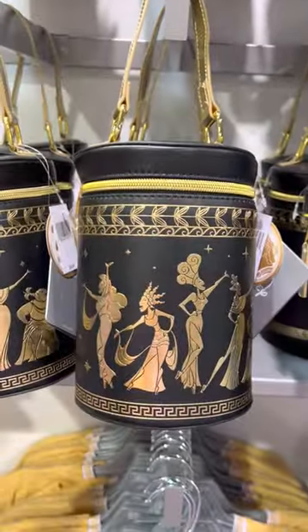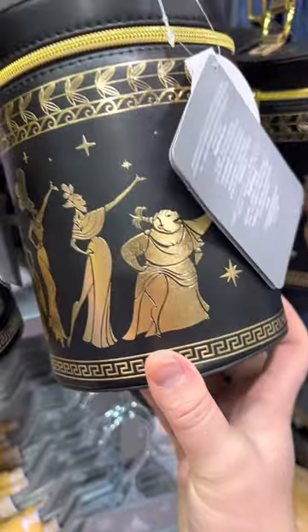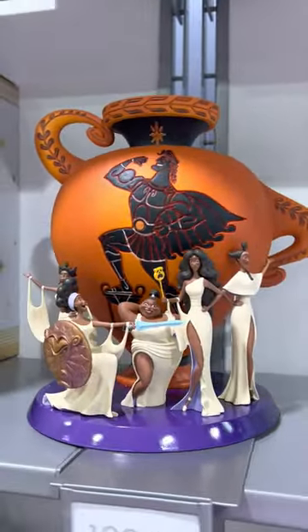And a crossbody style — this is not Loungefly, this is Disney branded — but we have all of the muses that wrap around in gold. And here is an up-close, out-of-the-box look at that figurine.